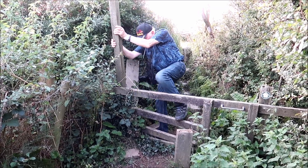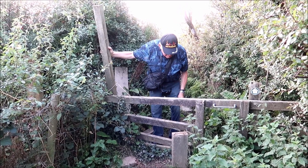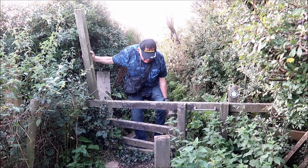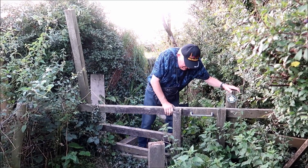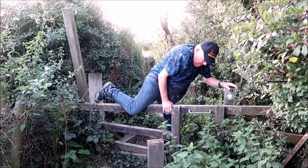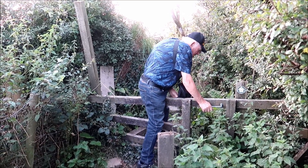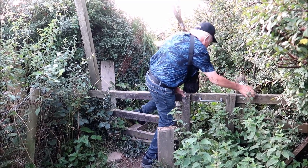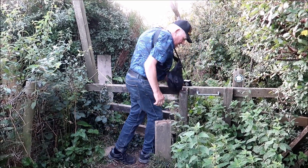I would give you a hand — try the other leg! You made it!